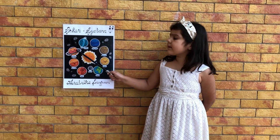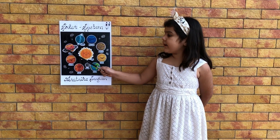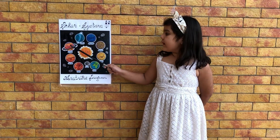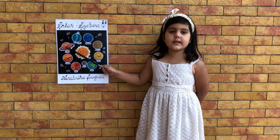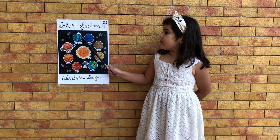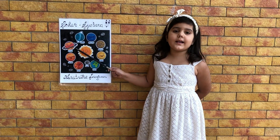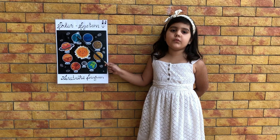Saturn is a huge ball of gas. Uranus is made up of gases and liquids. It has 27 moons.